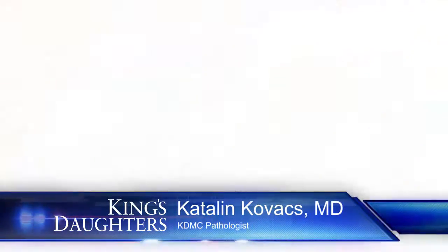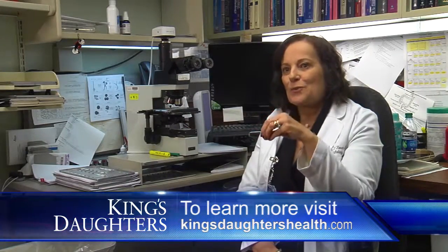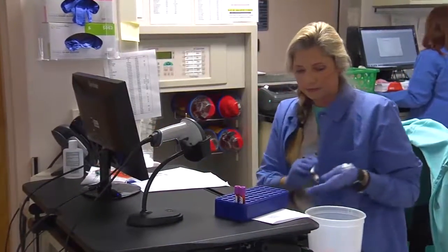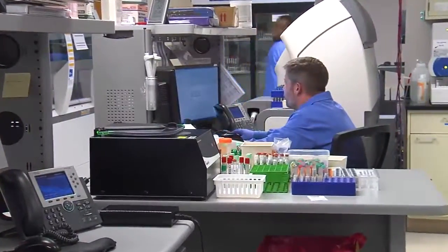Pathology is involved with patient care at different levels. In order to make a diagnosis, you have to basically look at the tissue face to face under the microscope and give the diagnosis to the clinician and to the patient. It's also involved when the patient needs surgery — removal of the tumor or removal of any abnormality.